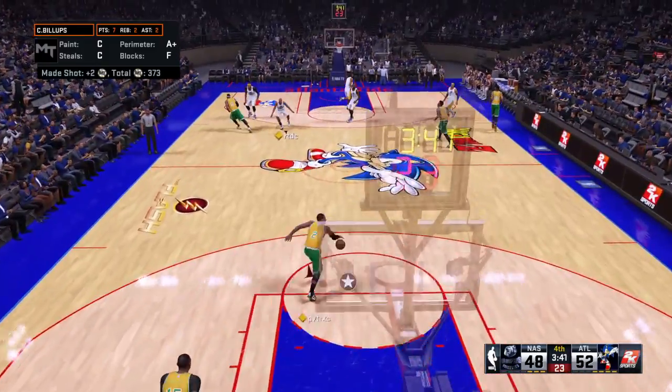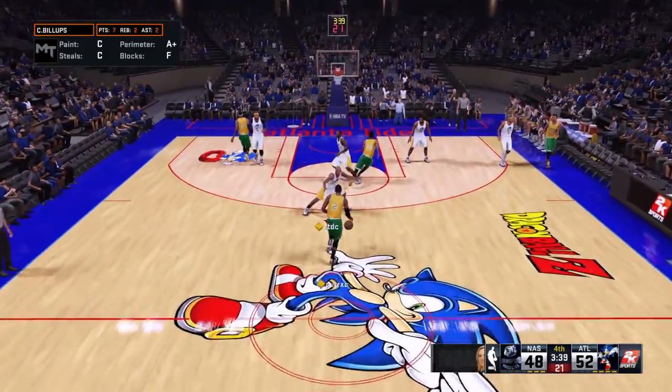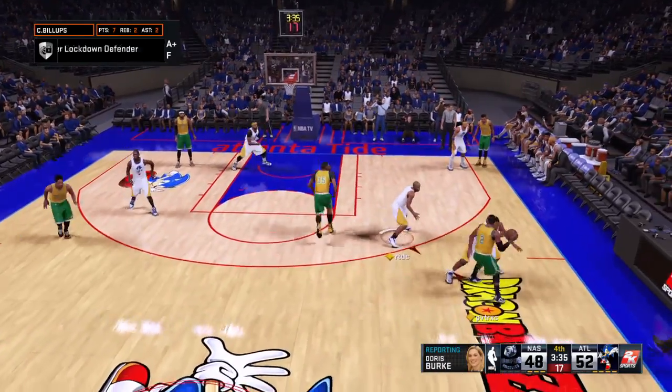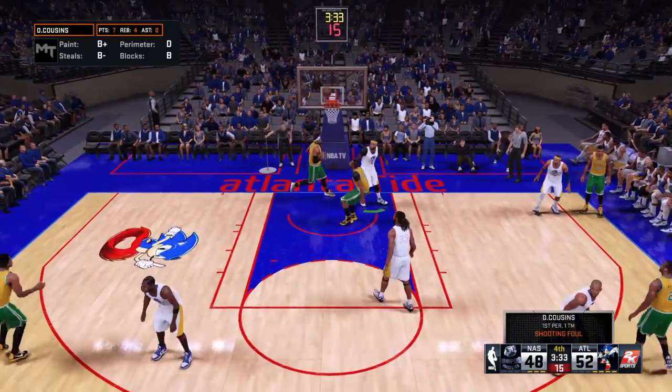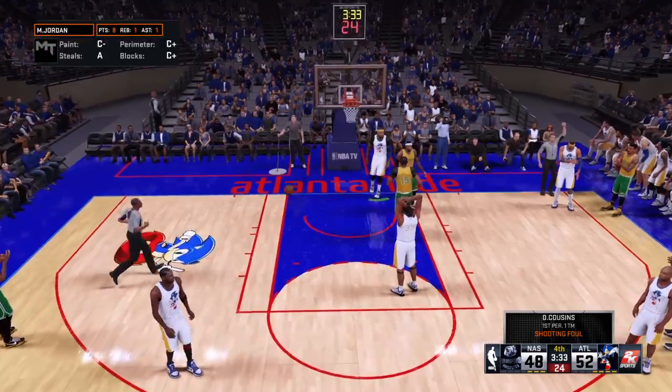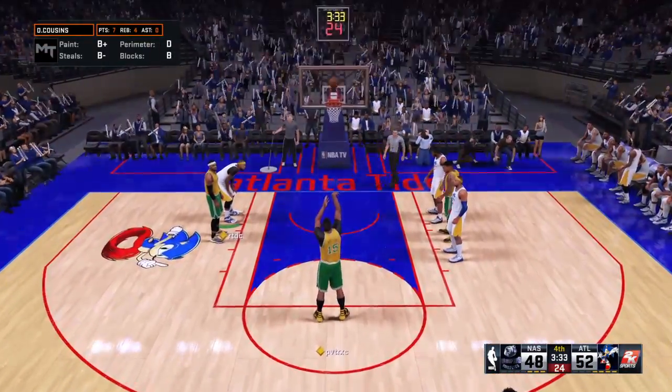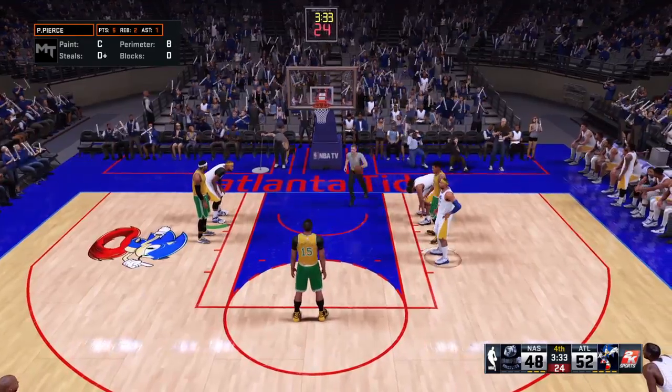Doris Burke has an update for us. During that last break, I heard Brett Brown as he addressed his team. He told the squad: 'Now is the time when we turn it on and leave them in the rearview mirror. It won't be easy, but guys, I know we can put them away.' Let's see if they can deliver.